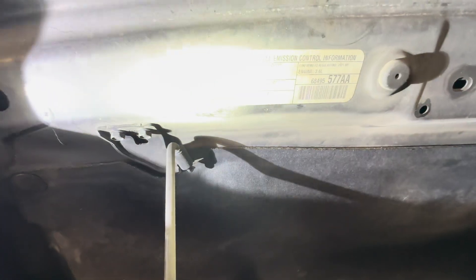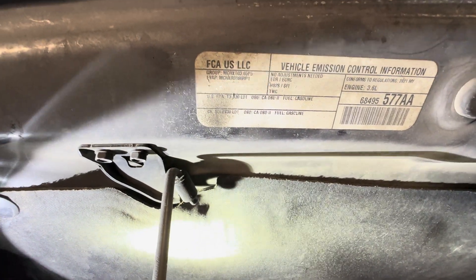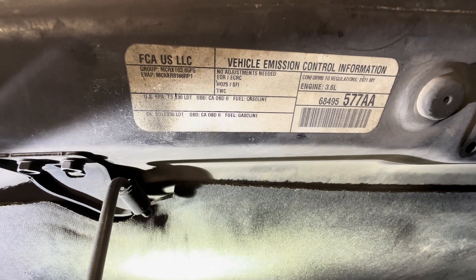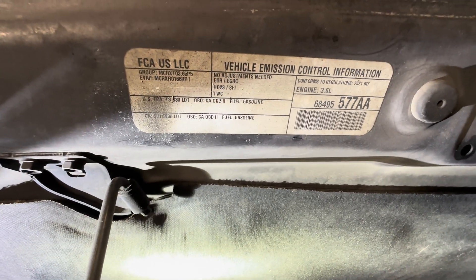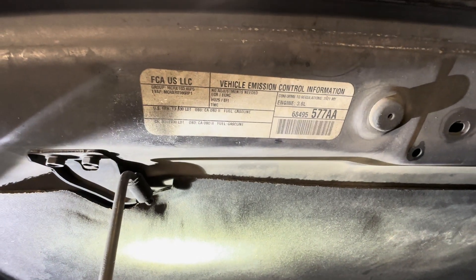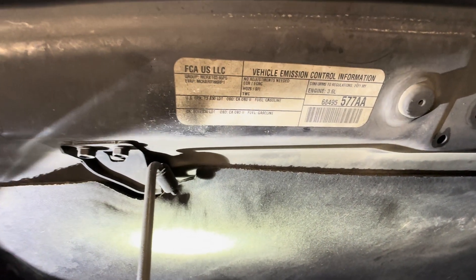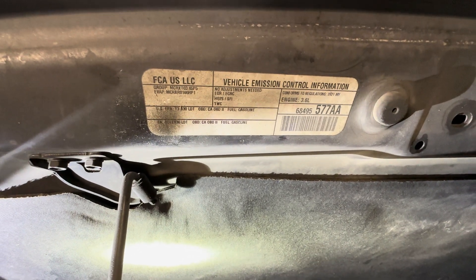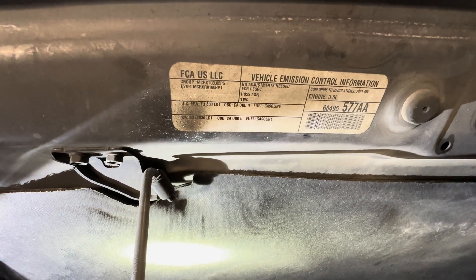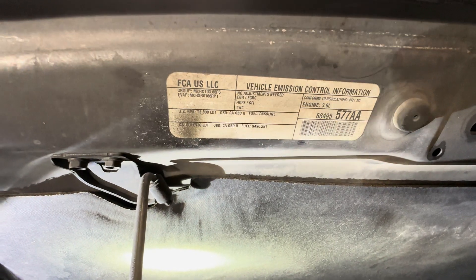We're going to go to the emissions label right here. On the emissions label, it says SULEV 30 — Super Ultra Low Emissions Vehicle, 30%. So this is one that they don't do in hardly any vehicles for Chrysler except for the Gladiator. The Gladiator gets this Super Ultra Low 30 emissions standard, so you cannot put any other engine in that is not at the same standard. It has to be Super Ultra Low 30.